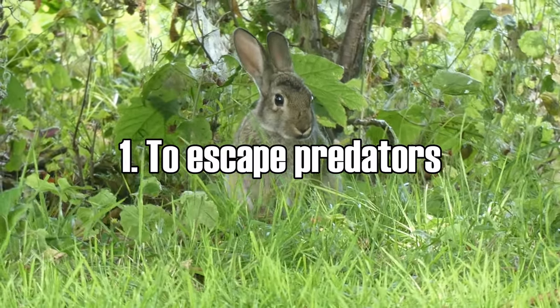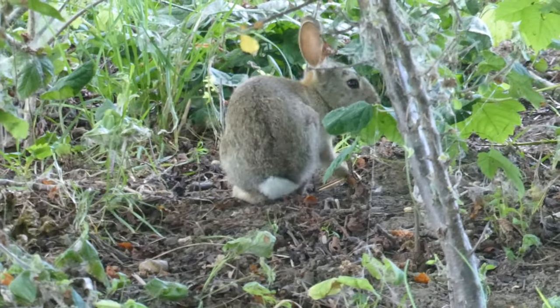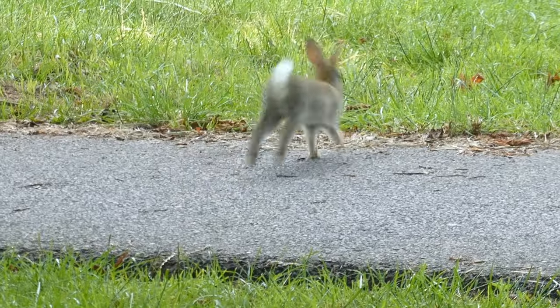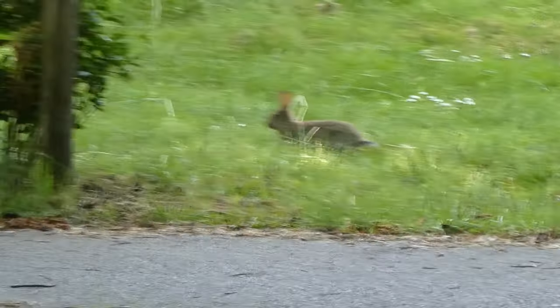To escape predators. Maybe you have noticed that wild rabbits, also known as cotton tails, have white tails. The cotton is also white and the underside of the tails is usually white, while the upper part of the tail can be a more brownish color. And that's not just because it looks nice — this really has a function. This rabbit tail can be used to confuse predators. When a rabbit is running away, it will do this in a zigzagging movement, so left, right, left, right.